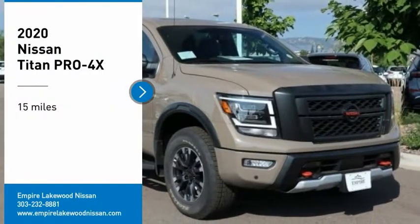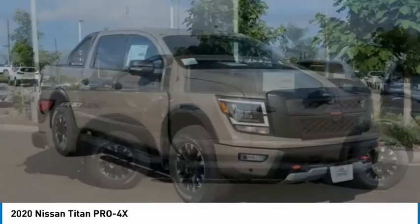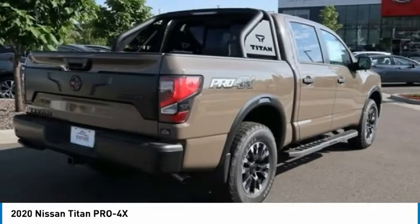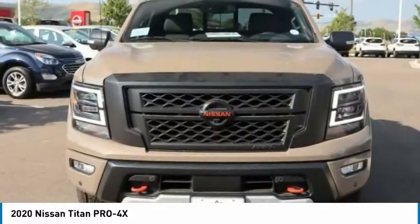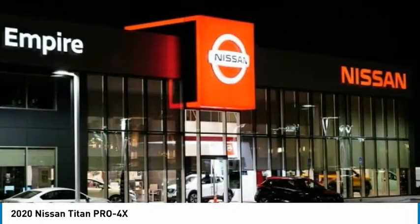Take a ride in the 2020 Titan. The Titan houses the Endurance V8 engine, the largest standard truck engine in its class. But the benefits don't stop there. The massive interior cabin boasts a fold-up rear bench seat and a flat loading floor. When it comes to power and comfort, the Titan can't be beat.